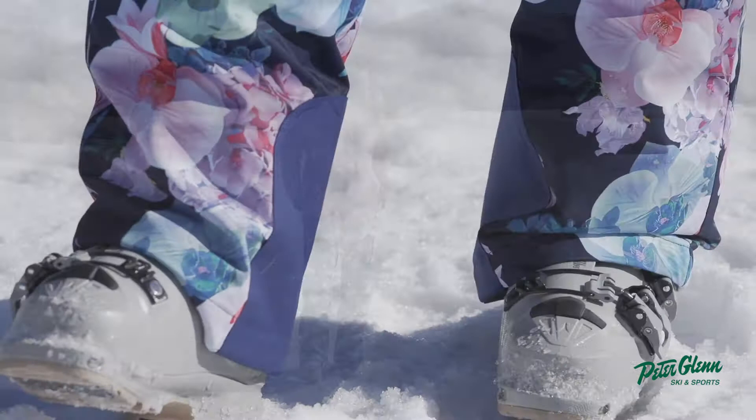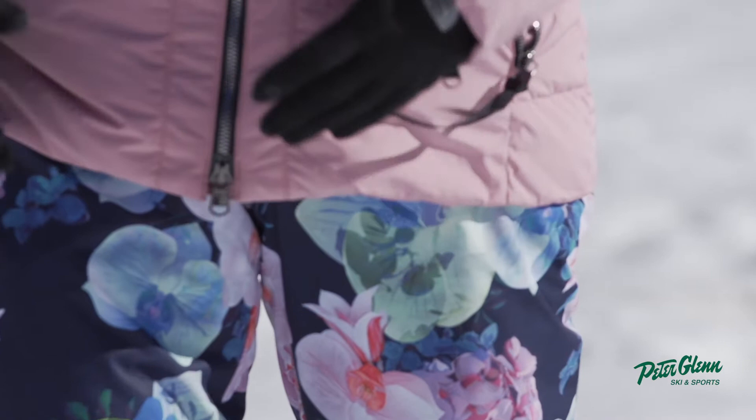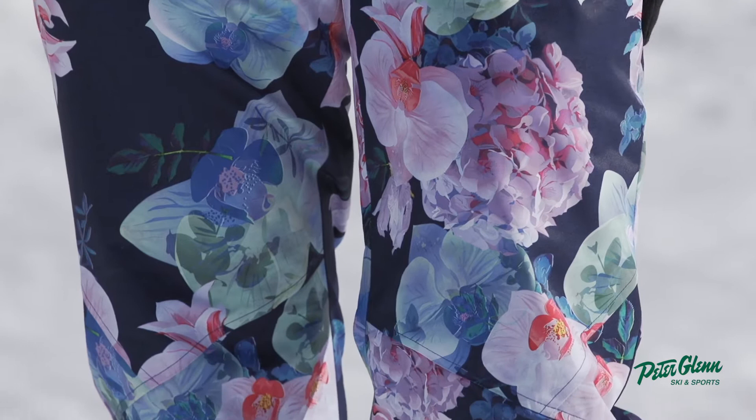These pants are insulated with 40 grams, so they're nice and warm without being heavy at all. I haven't skied a lot in insulated pants, but it's my preference now after taking these guys out — they're so much more comfortable. I'm nice and warm and I'm really loving them.